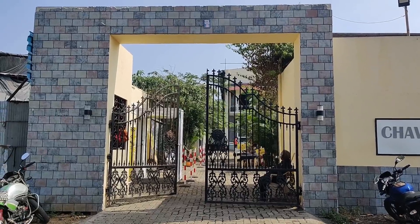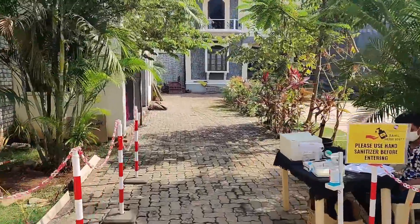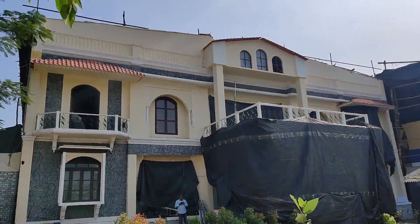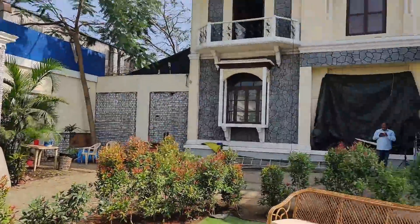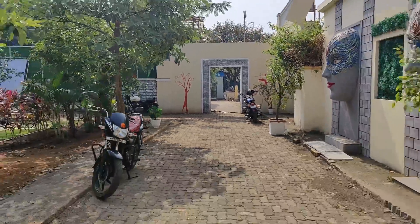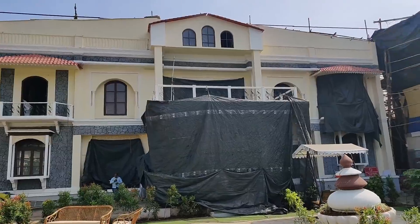Gate entry. Same Covid protocols — sanitization, temperature check. This is our Angan. It's big, and there is greenery. A water fountain too. It's usually time to go outside.